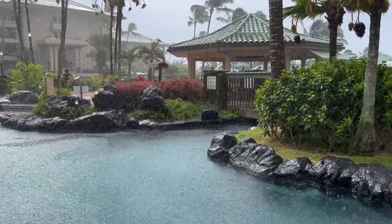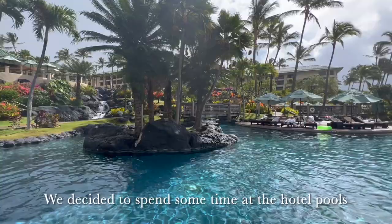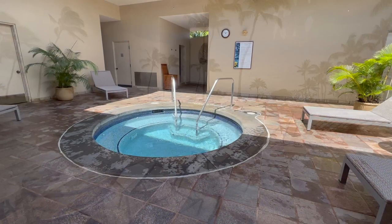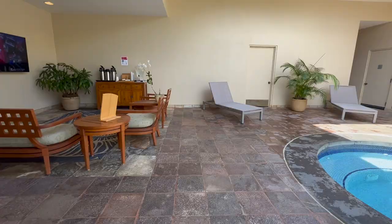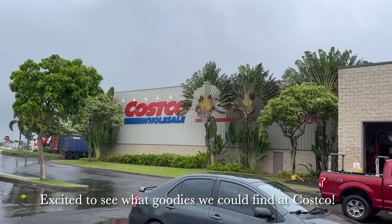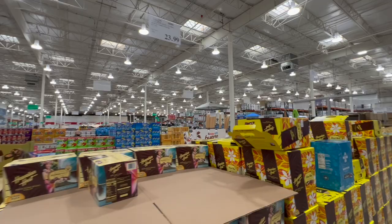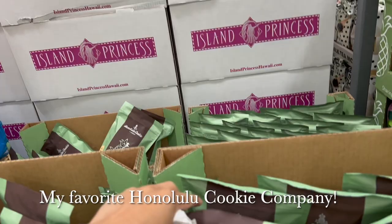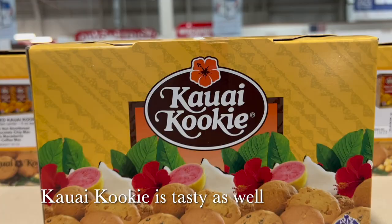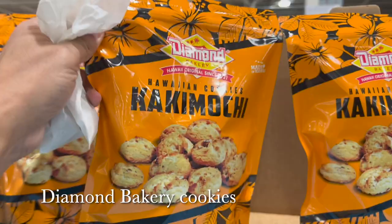On day three it was pouring rain most of the day, so we decided to stay at the resort. We did get some breaks in the rain to enjoy the hotel pools, and Ryan's favorite was the Saltwater Lagoon located right on the resort. We also checked out the spa. Feeling a bit stir crazy, we decided to run some errands and head to Costco, where we picked up Honolulu Cookie Company, Kauai Cookie, and Diamond Bakery cookies.